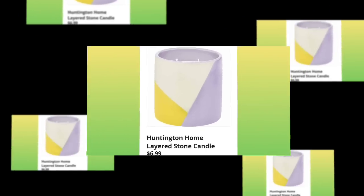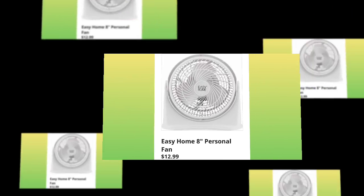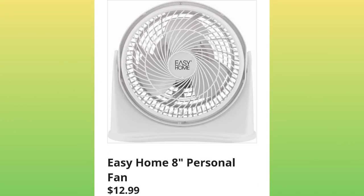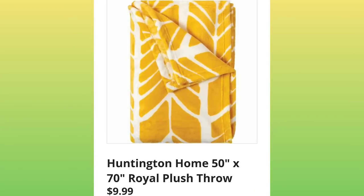You'll hear my window air in the background — it's hot. Huntington Home layered stone candle, $6.99. Easy Home 8-inch personal fan, $12.99. Huntington Home 50-by-70 royal plush throw, $9.99.